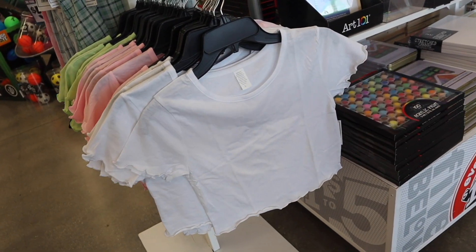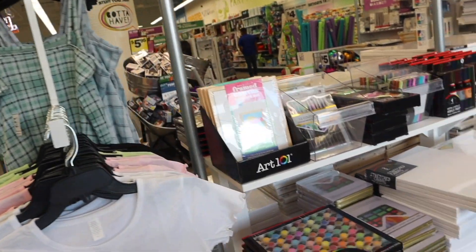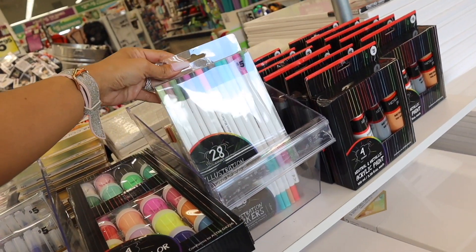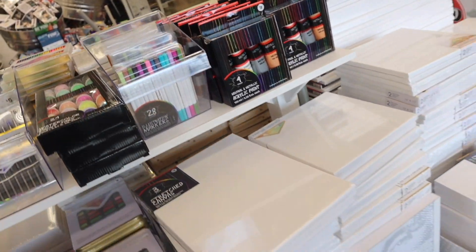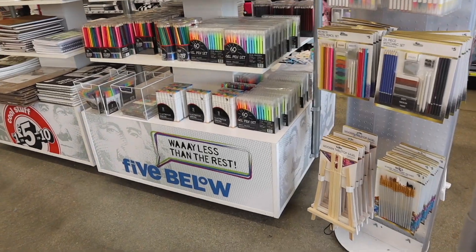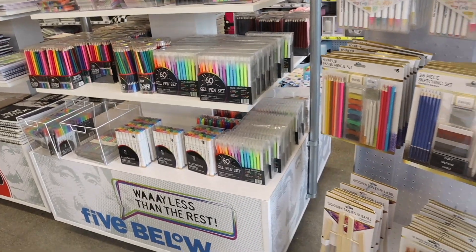In the front they have a bunch of tops — if you guys remember, even the plaid dresses — so definitely check out the previous videos. They still have a bunch of school stuff. Look at these illustration markers, how cool — all of these for only five dollars! They have a bunch of markers out. Look at this gel pen set, 60 count — that is amazing, with neon and pastel colors.